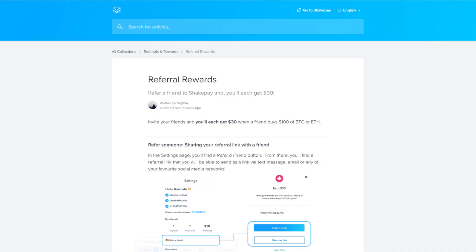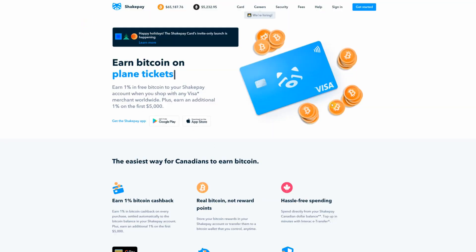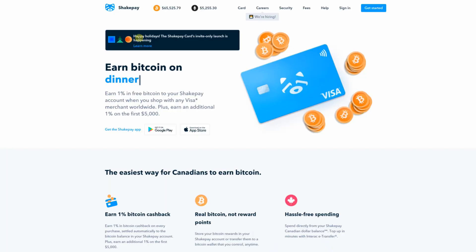They give you $30 for free when you make your first $100 purchase. Now this card is currently available today for all of those who have been on the waiting list. It gives you 1% back in Bitcoin every single purchase you make with the card. It's only for ShakePay users, so you're going to need an account. And currently, you're going to need to be invited to this card if you haven't already been on the list.